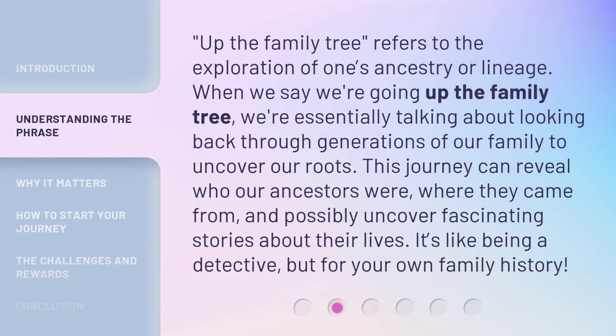Up the family tree refers to the exploration of one's ancestry or lineage. When we say we're going up the family tree, we're essentially talking about looking back through generations of our family to uncover our roots. This journey can reveal who our ancestors were, where they came from, and possibly uncover fascinating stories about their lives. It's like being a detective, but for your own family history.